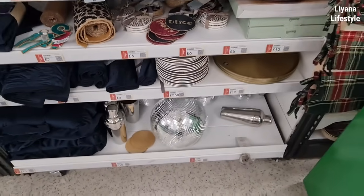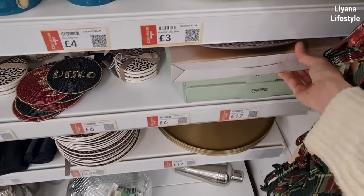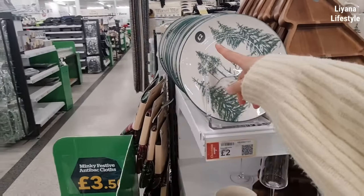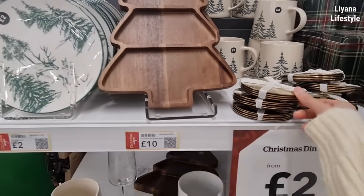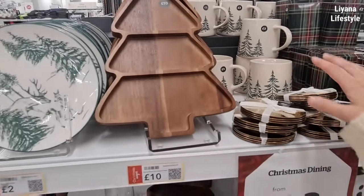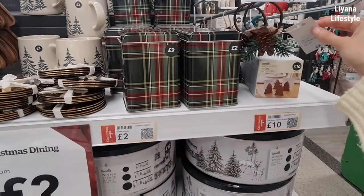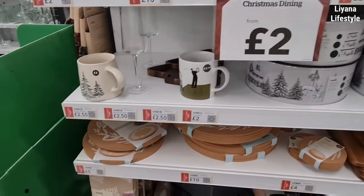A leopard print — it's only £12. The side plates are really good, like £2. £8 for a set of 4. Then we've got the tree platter, more mugs — again this is a good price, £2. Name holders. £12 for the set of 3 cake tins.